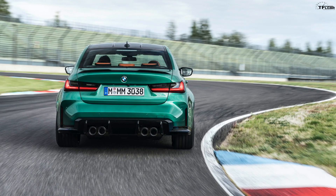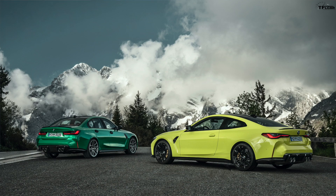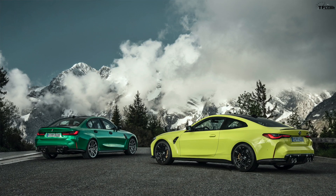They're going to go on sale in March of 2021. In this video we're going to talk about styling, performance, technology, and pricing — and there's also a first in this series of new M3 and M4s that we'll get to in a second. The car is going to be 1.8 inches longer in wheelbase than the old M3 and M4.